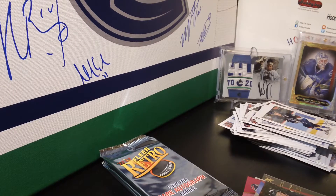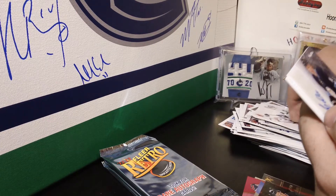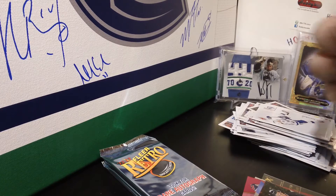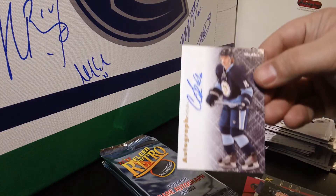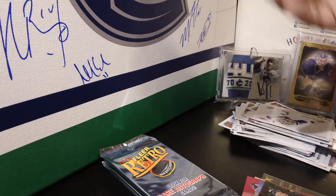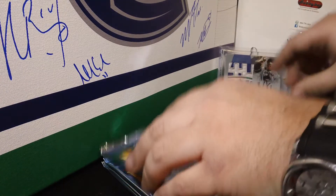Haven't had any autographs in this mini-box yet, so let's hope for a big autograph. It is for the Pittsburgh Penguins — Cal O'Reilly. Pittsburgh Penguins Autographics, Cal O'Reilly. Plus two base cards.